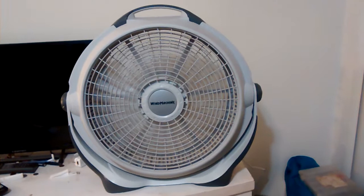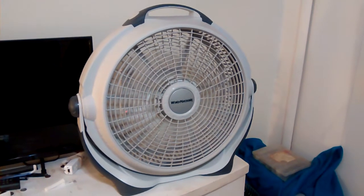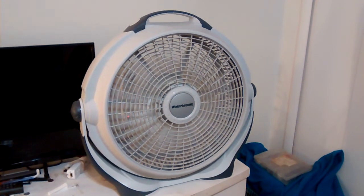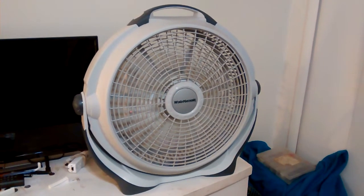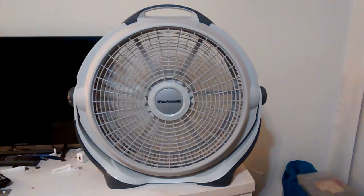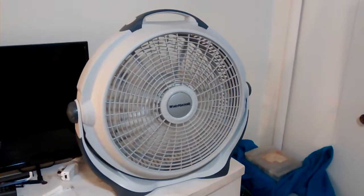I think the wind was probably the better today. It's pretty quiet. I'm gonna do the medium. Pretty quiet fan really.